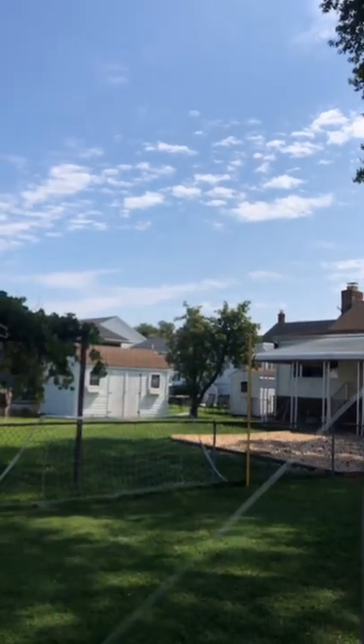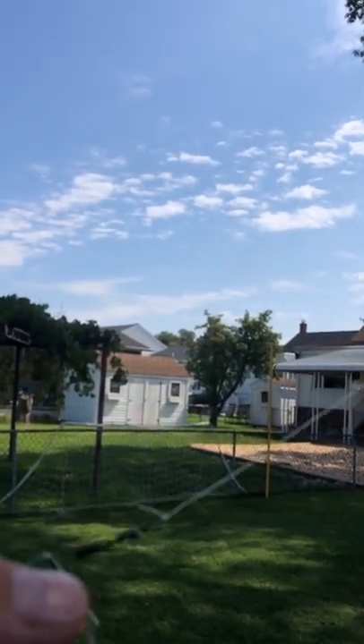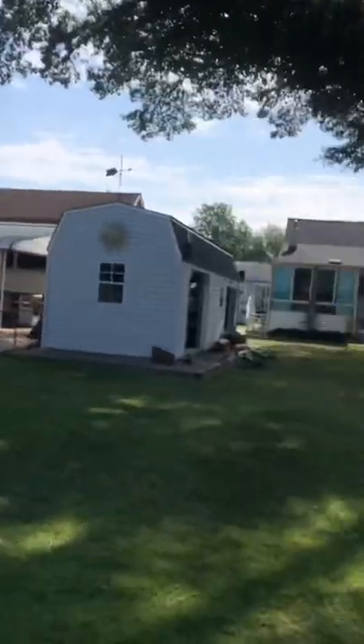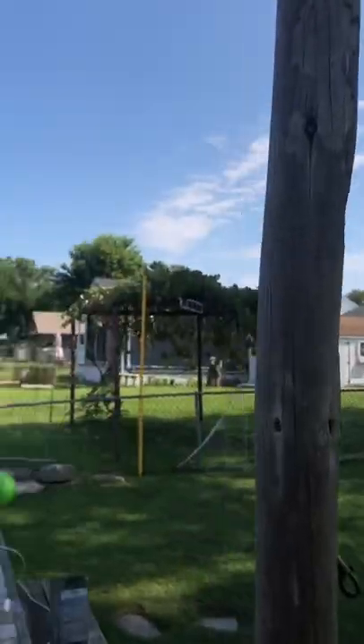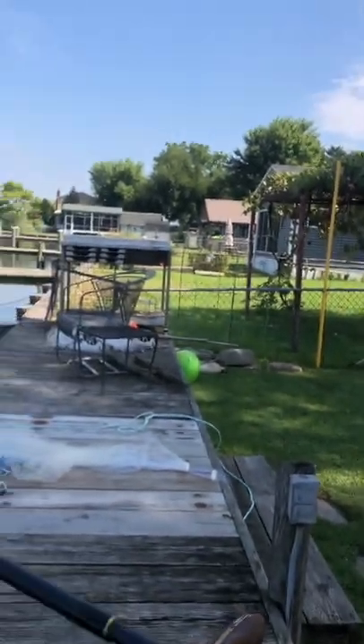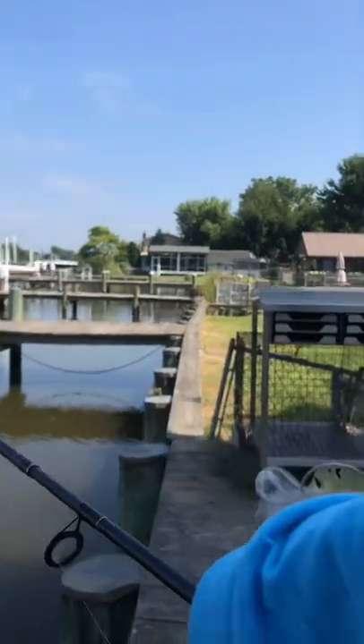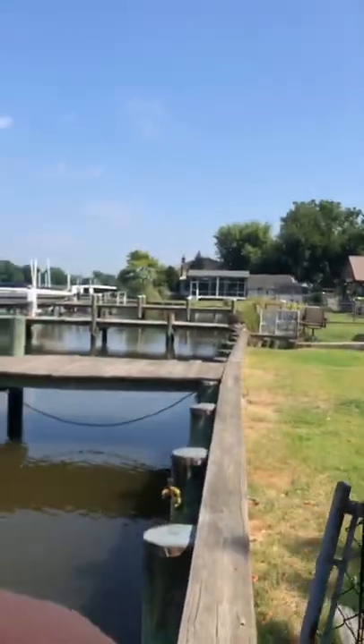A little beetle spin with a black barrel swivel clipped — it's been working really good. I'm going to go over this way and just start chucking a beetle spin around, hoping that we can get a fish.